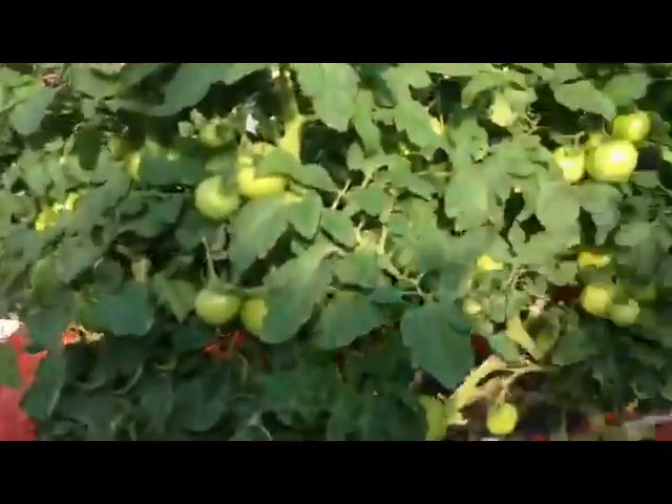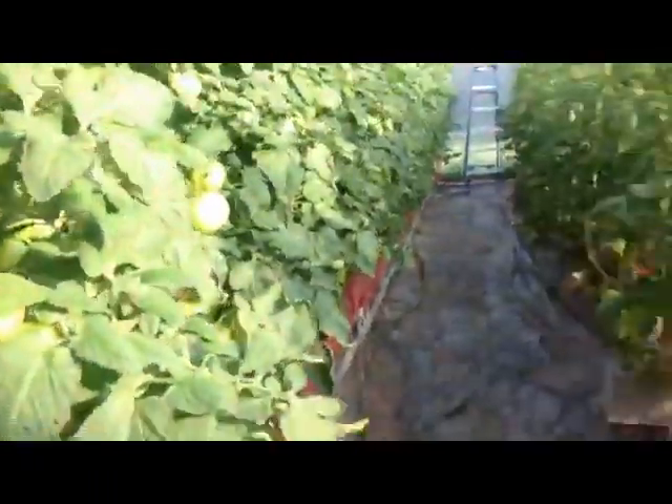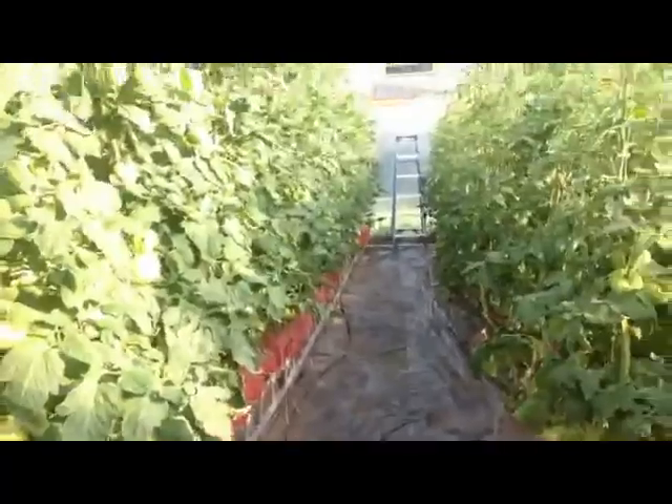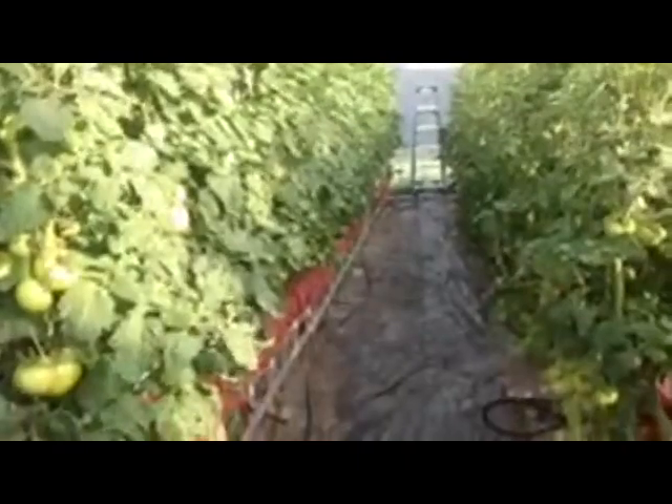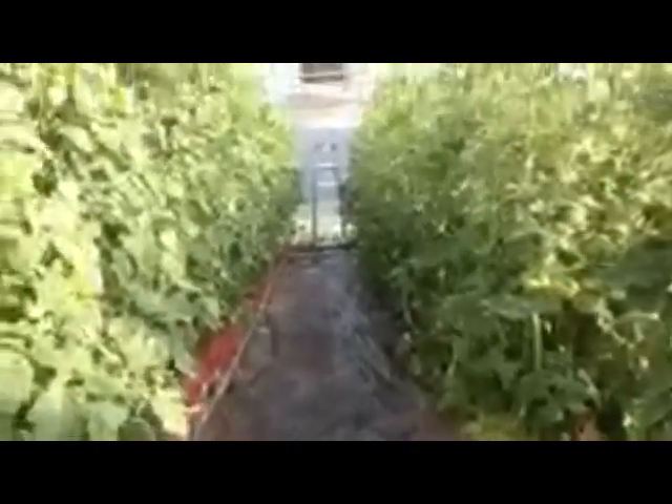So there's the progress report. Plants are looking great so far, and I will do another update soon.